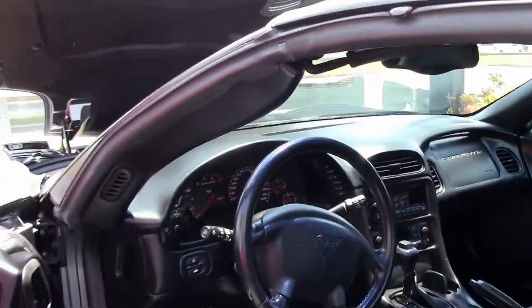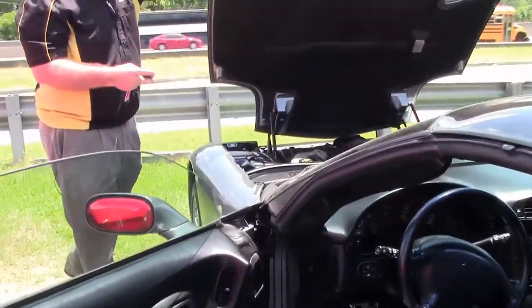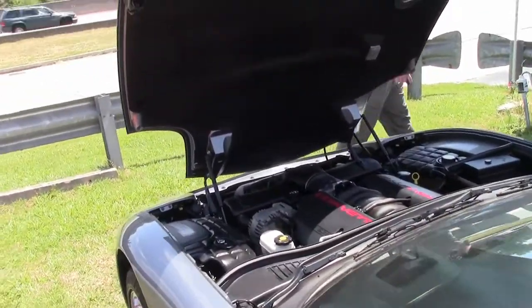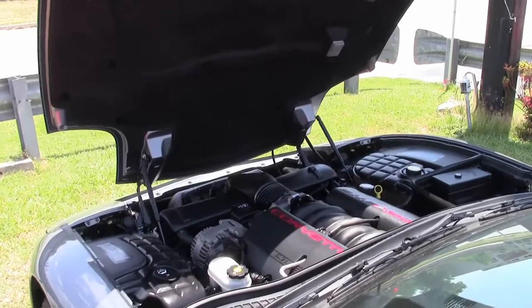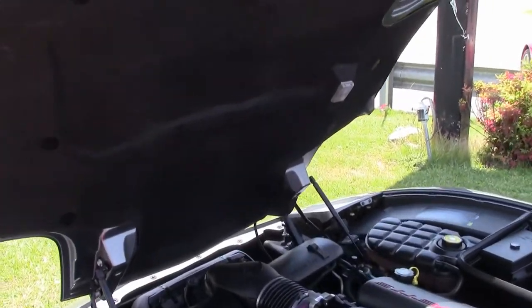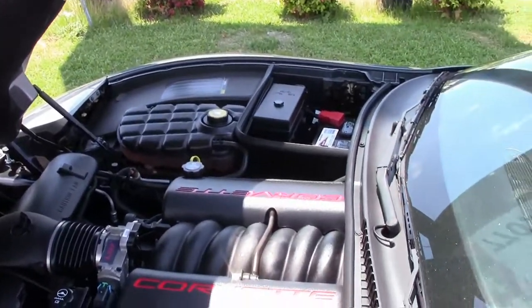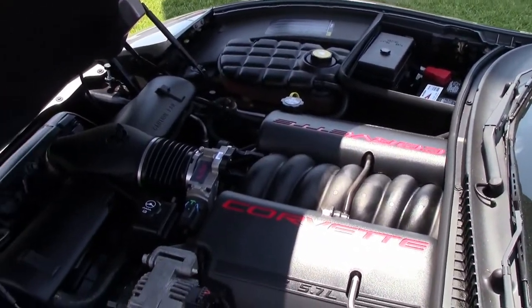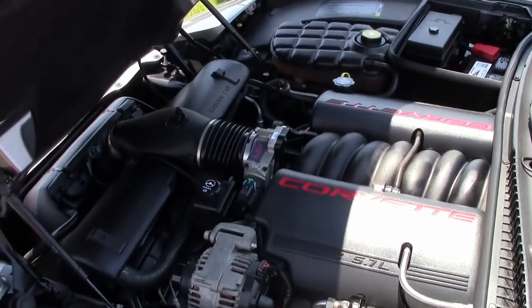Of course folks, the '97 to '04 generation gave us the LS engine — the LS1, 350 horsepower car. It is stock and in great running order.